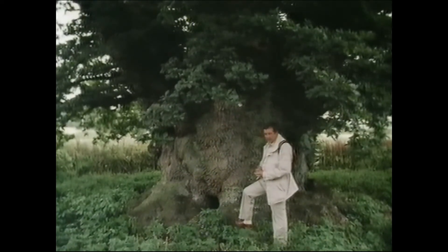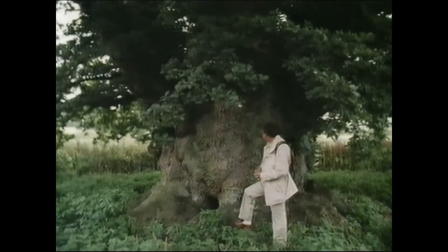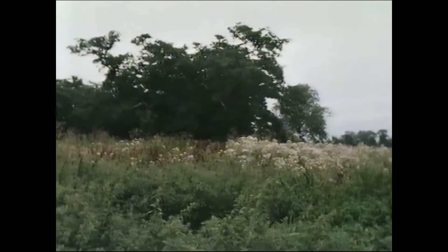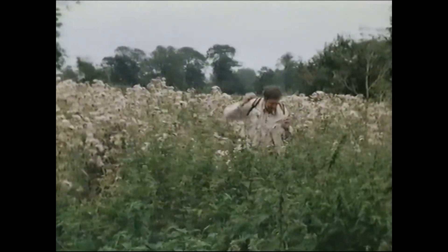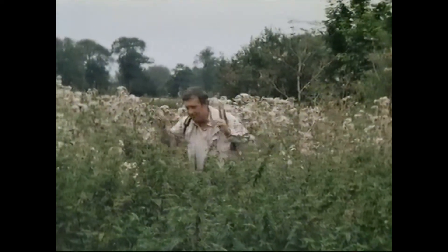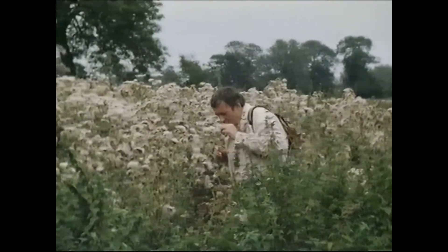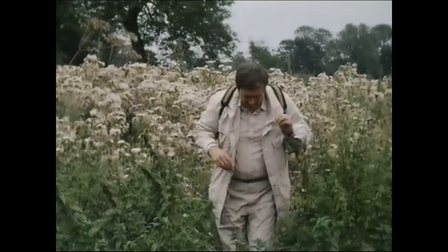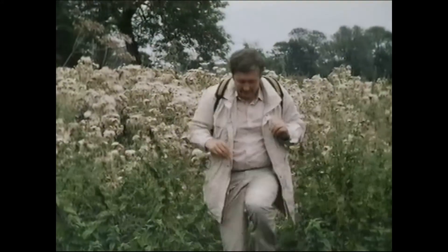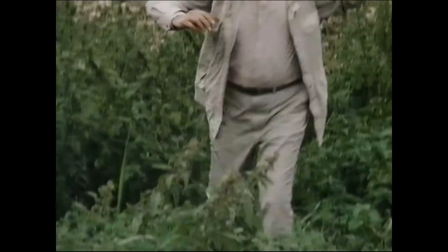Actually, it's all rather overgrown, and the poor old tree is a bit isolated nowadays. Getting to and from the tree nowadays isn't quite as easy as it perhaps was then. I hate nettles, don't you?